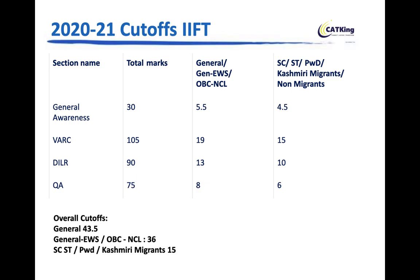For the Verbal section: 19 for General, 15 for SC/ST categories. DILR: 13 for General, 10 for reserved. Quants: 8 for General, 6 for reserved. These sectional cutoffs are relatively low, but students often struggle with GK and DILR. On the CAT King dashboard under the IIFT section, previous year DILR sets are solved and provided so you can learn time management and how to approach various types of sets.